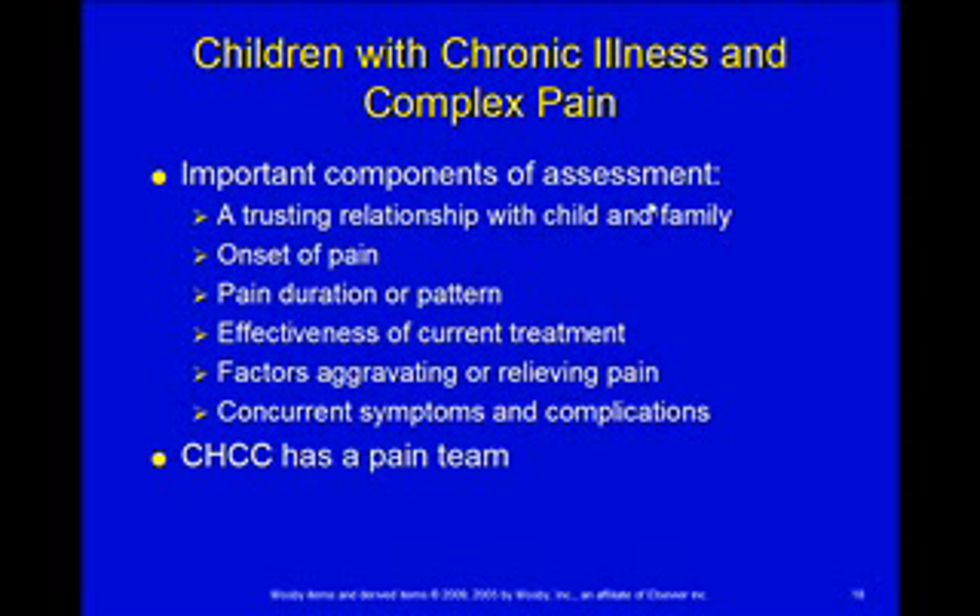Are there other concurrent symptoms — things that go along with the pain, like nausea or other symptoms? If you do have a child with chronic complex pain, there's a pain team at Children's Hospital who will come and do an in-depth evaluation and make recommendations on how to best treat that specific child.